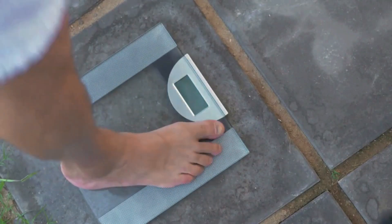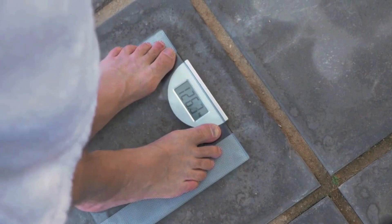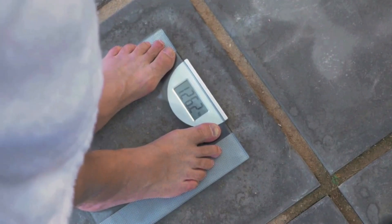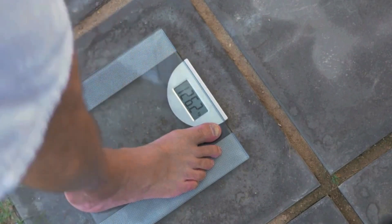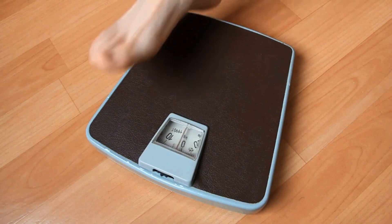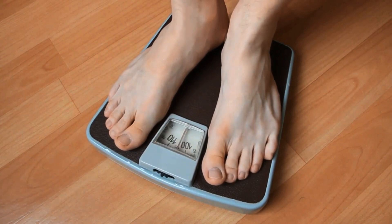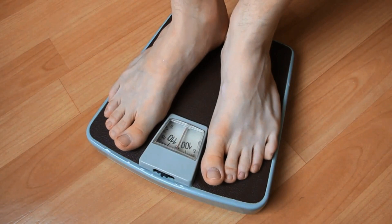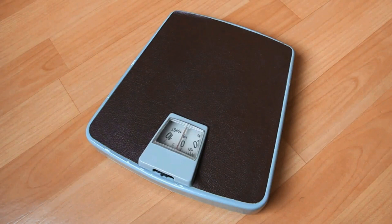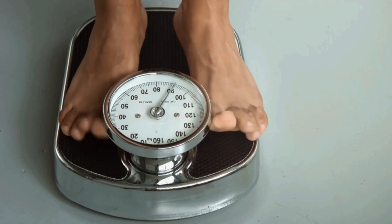Hey guys, thank you for coming to this video about the LP Lean. Let me ask you a very important question: do you need to remove excess weight and nothing is really helping you out? Then the LP Lean is here to help you. But let me tell you that I have some very important info and alerts to share with you about LP Lean before you make your purchase, so stay tuned until the very end of this video.